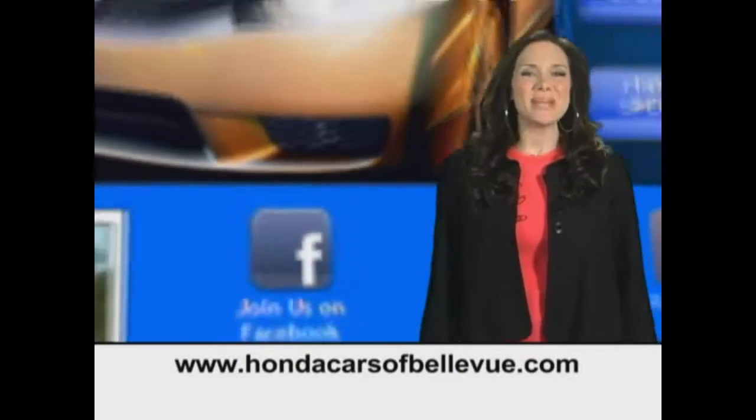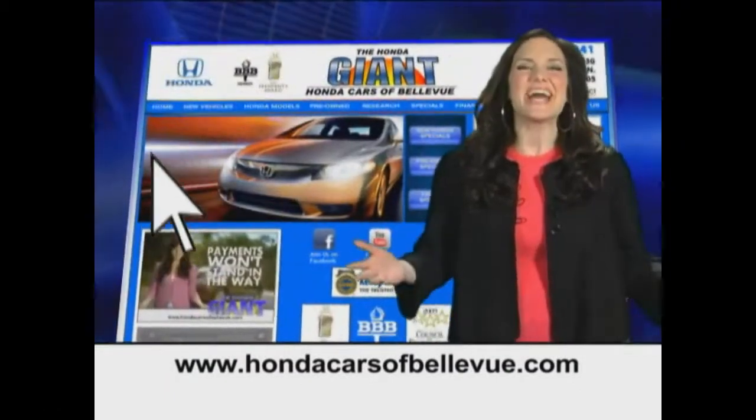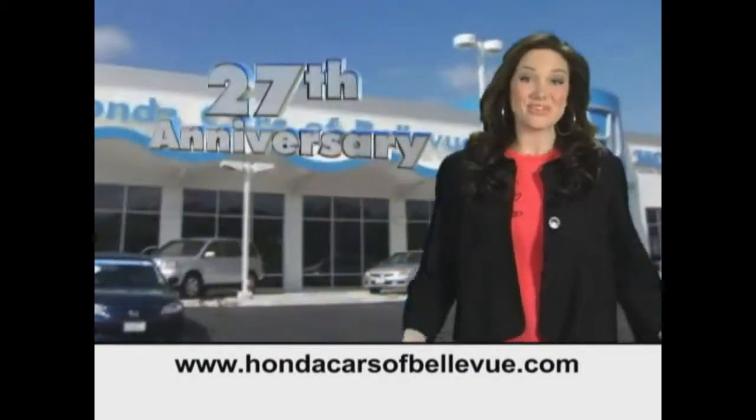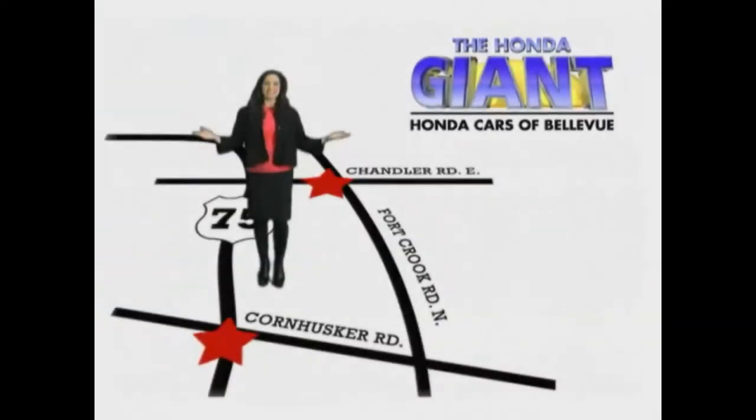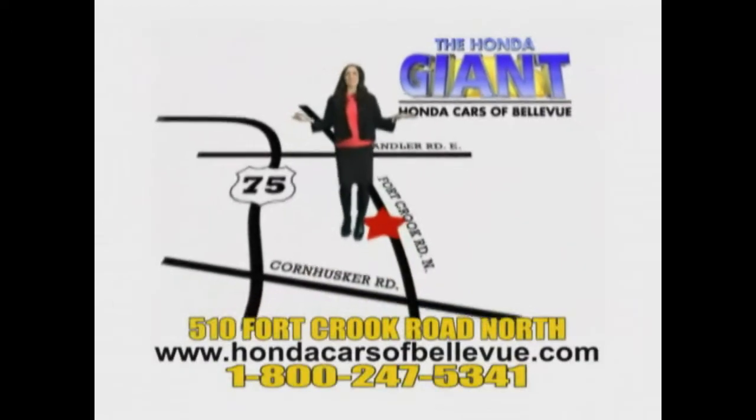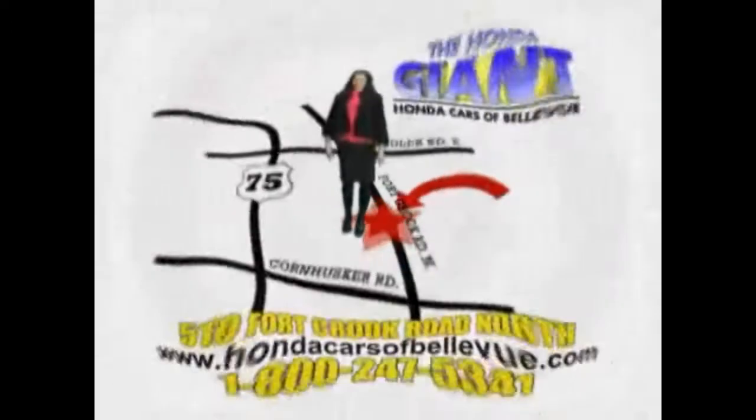Thanks Brian. Find this and many more quality pre-owned vehicles at hondacarsofbellevue.com. Serving the heartland for 27 years, one happy Honda customer at a time. Honda Cars of Bellevue, one small step off Kennedy Freeway, one giant Honda savings store.